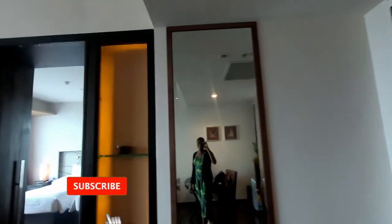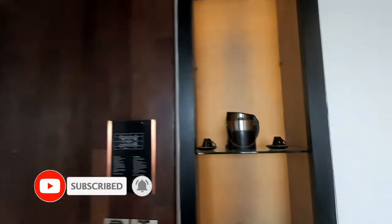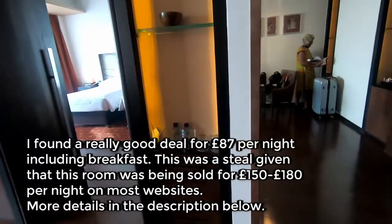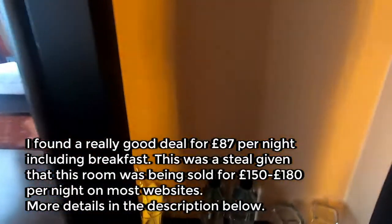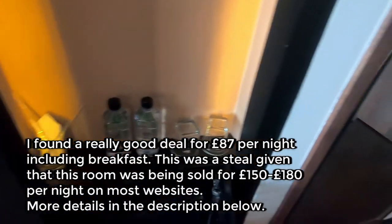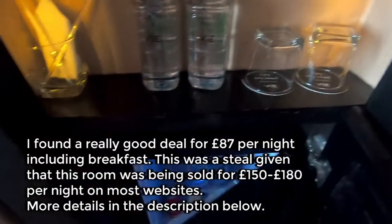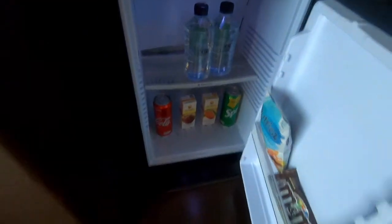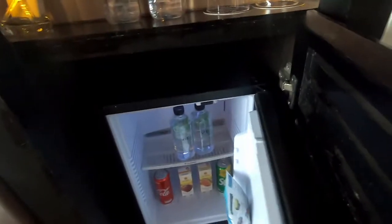There's a full-length mirror, tea and coffee making facilities, and a complimentary minibar.